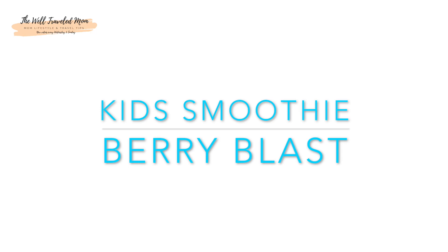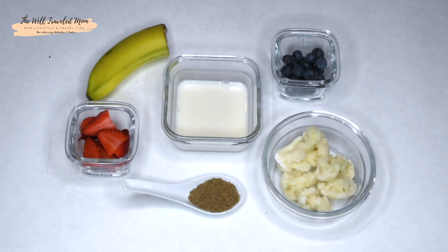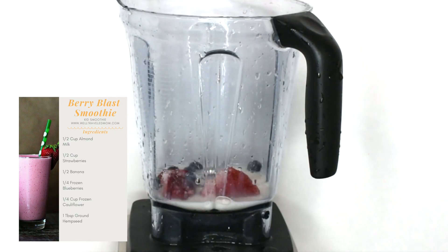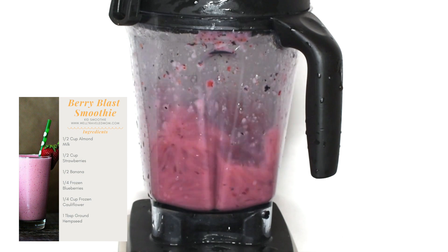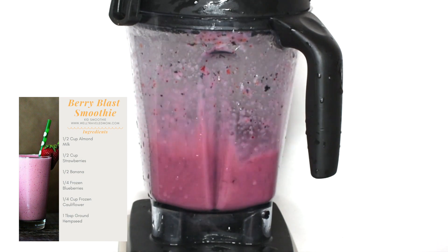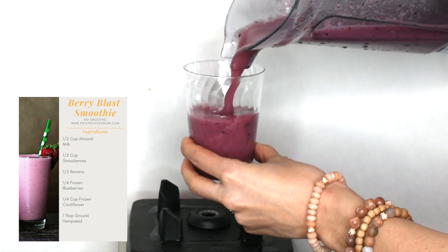Can't get your kids to eat their veggies? Then try this Berry Blast smoothie. We've incorporated mixed berries to help hide this special ingredient: cauliflower. Cauliflower helps play an important role in brain development by boosting cognitive functioning, helping improve memory, and learning. And another special ingredient is the hemp seeds. Hemp seeds have been found to help improve skin disorders such as eczema, and are a great plant-based protein for vegetarians.